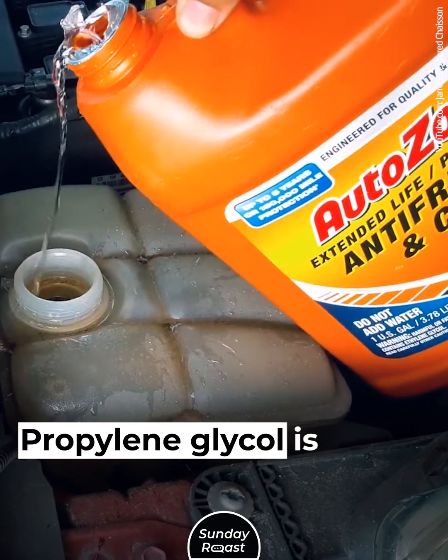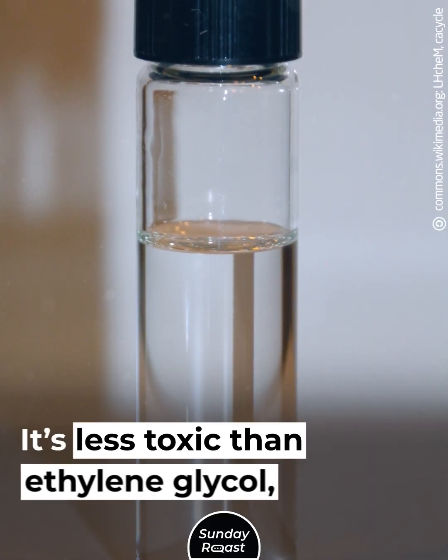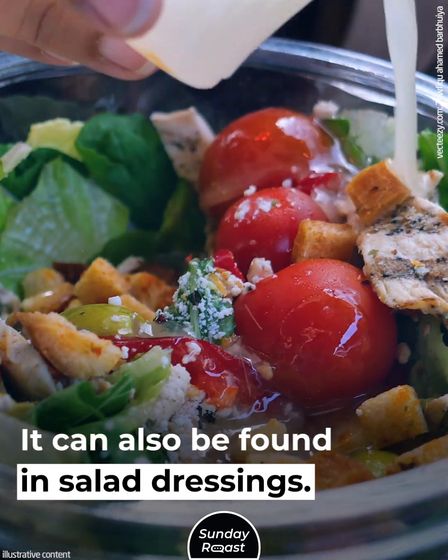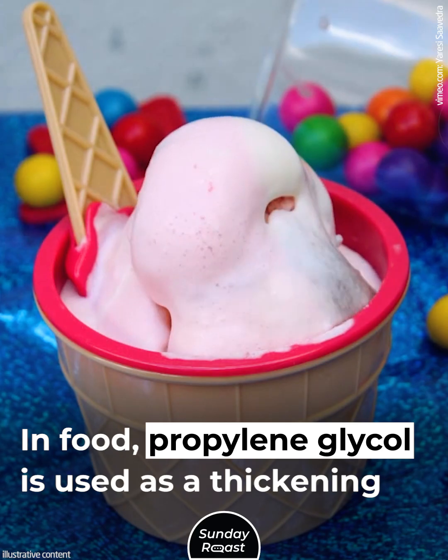Antifreeze. Propylene glycol is commonly used as an antifreeze. It's less toxic than ethylene glycol, a similar product. It can also be found in salad dressings, where it is used as a thickening agent.